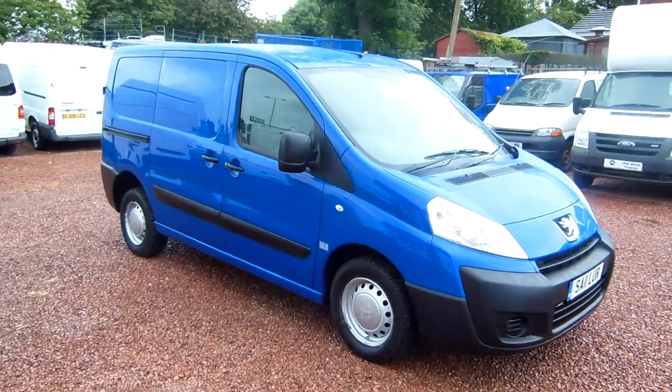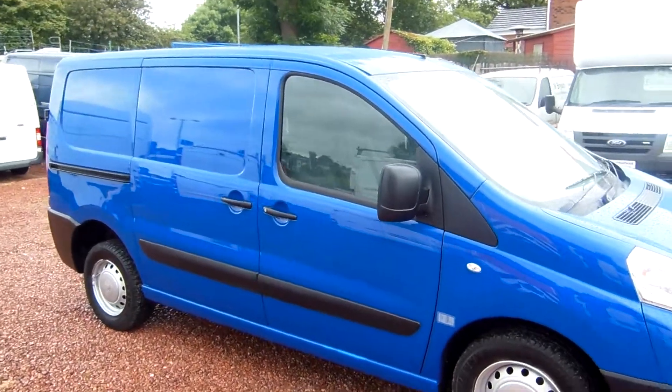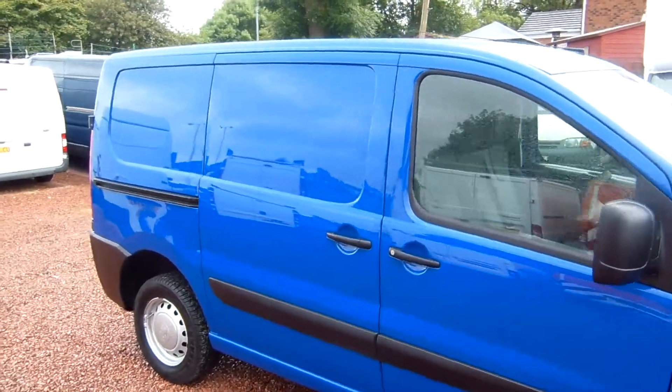Hi there folks, welcome to Karts and Commercials here in Glasgow. My name is Ryan and I'll just be giving you a quick wee video walk round of one of our sales vehicles today.